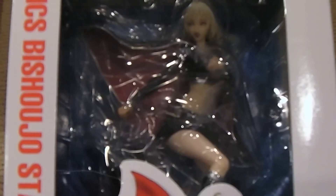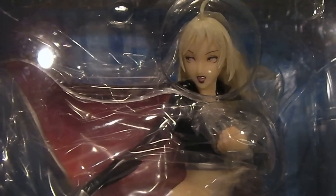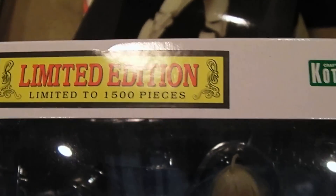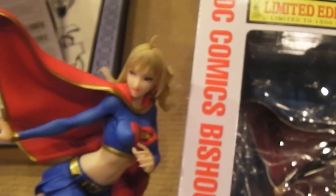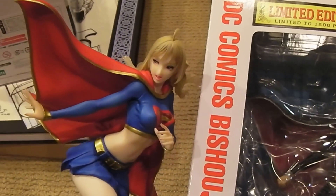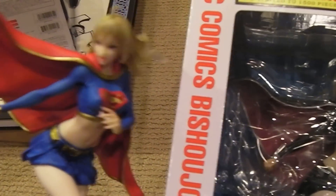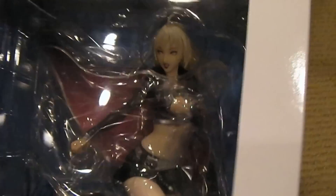Supergirl is very different — she has fists, and this is the evil Supergirl, again limited edition, 1,500 pieces. She's all in black — evil Supergirl. The regular edition has her hands open, basic blue and red, whereas this one is black with darker red. So evil Supergirl.